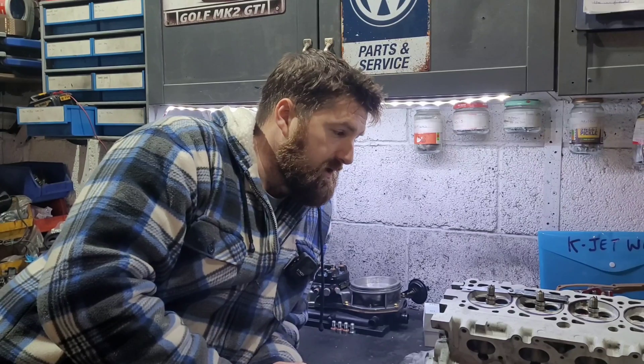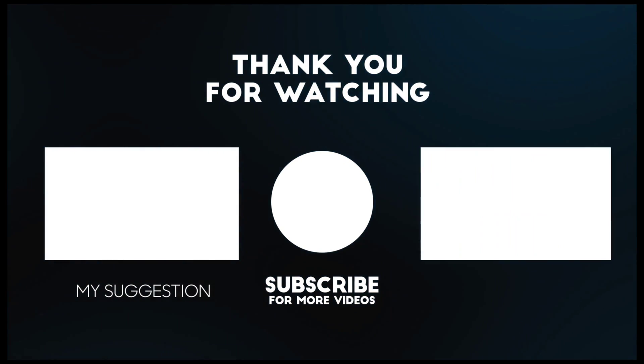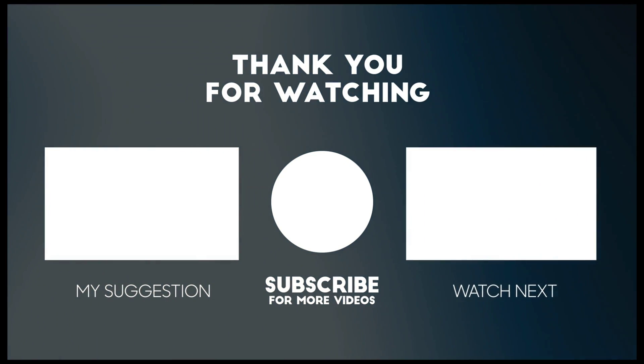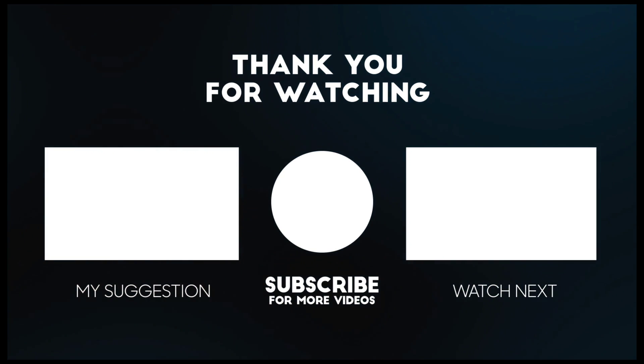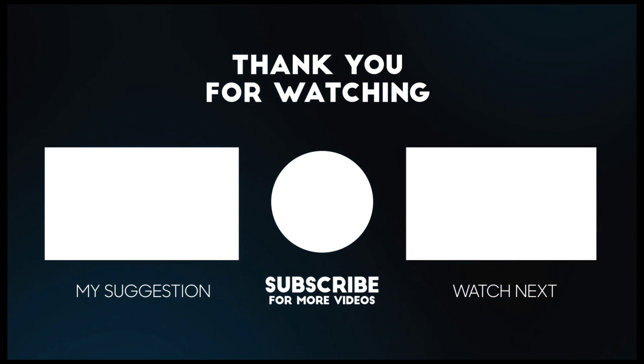I hope that was helpful and gives you a bit more to gain that extra bit from your engine — making it more efficient, more usable, and more lively. I'll see you in the next one, cheers for watching.